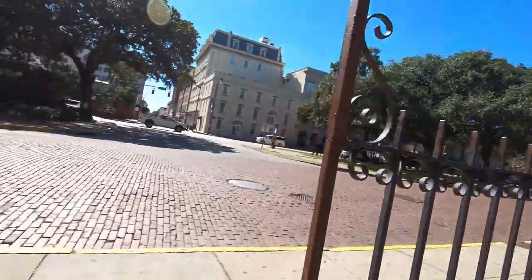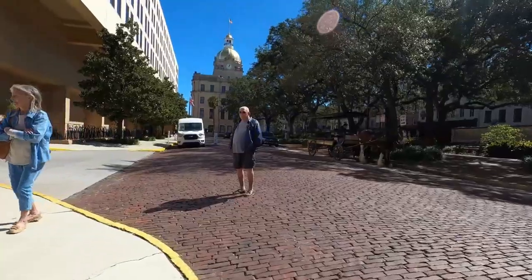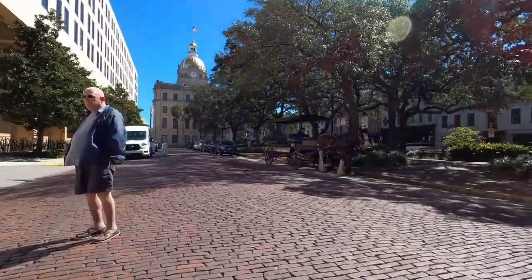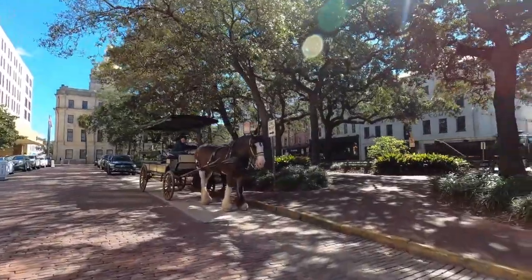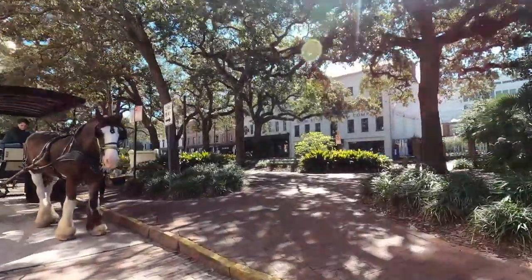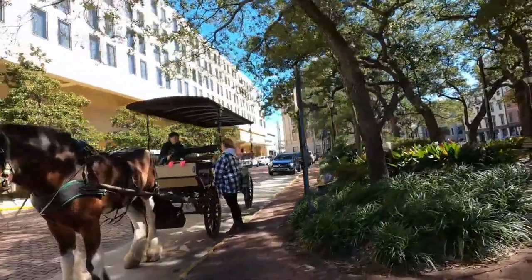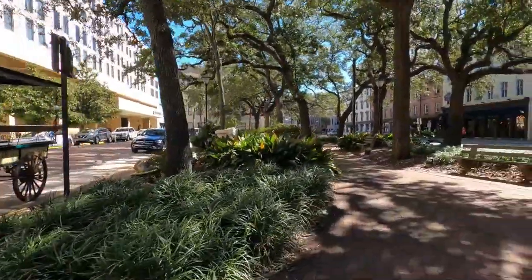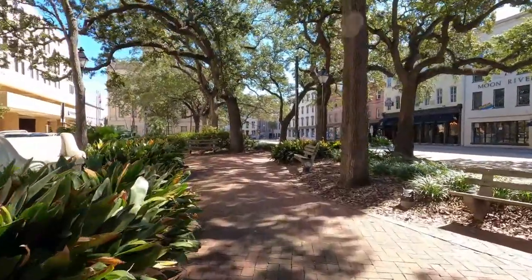The factors would be the people that would set the prices for cotton that would be sent to all the manufacturing countries in Europe, like Britain, France, and Germany. So you would have people from all over the world that would come here. As you walk out of Factors Walk, to my left is Factors Walk and to my right is Bay Street.